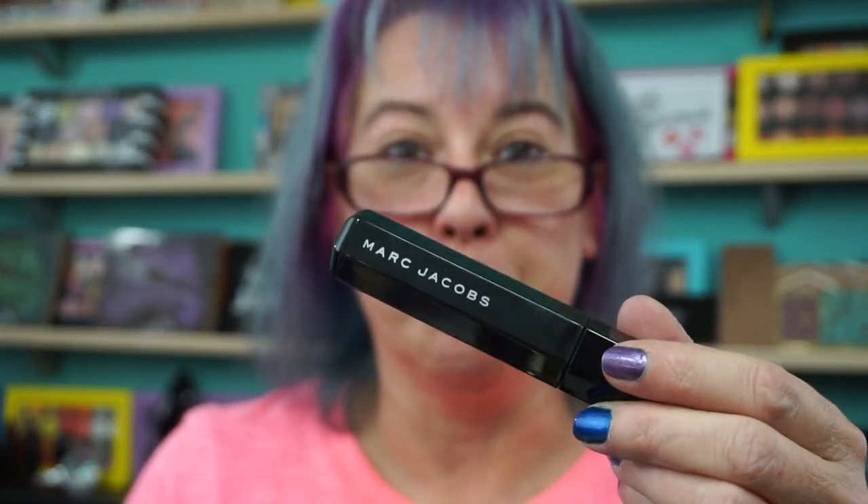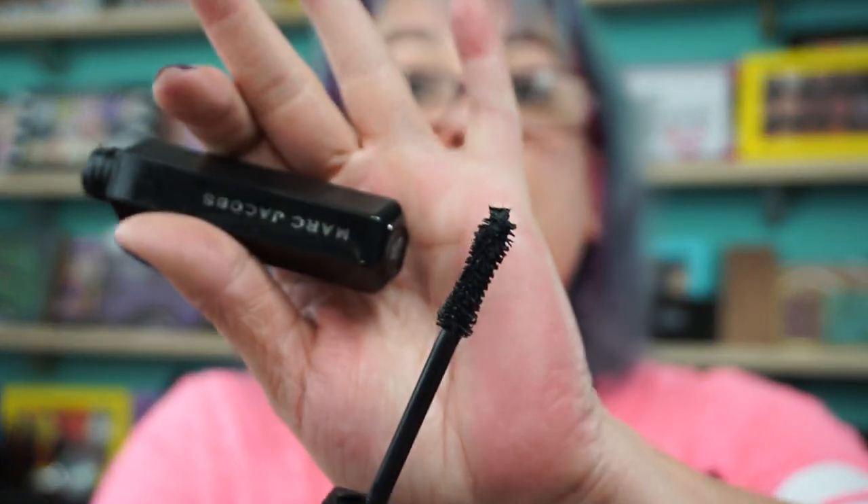Marc Jacobs, the Velvet Noir. This one is a definite repurchase — I think this is my second tube, actually. This just lashes immediately. And it's worth the — what is it — like $26 to maybe $32? The higher-end ones are always $25 or better, usually.